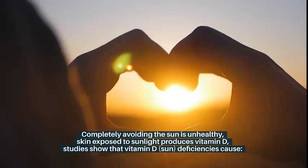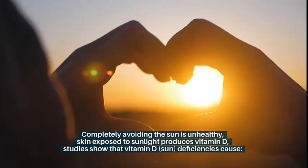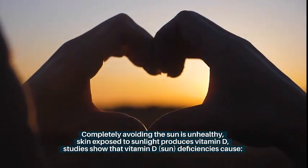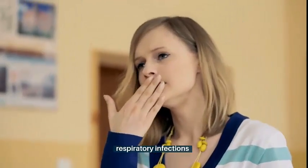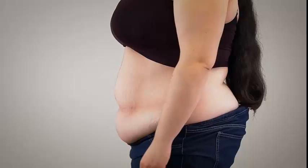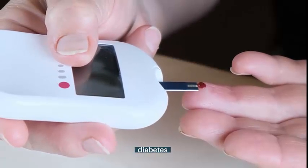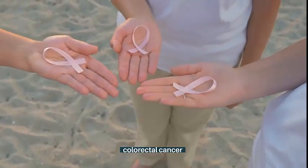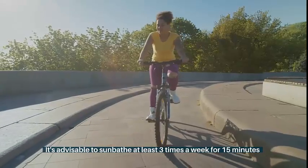Inappropriate exposure to sun rays: completely avoiding the sun is unhealthy. Skin exposed to sunlight produces vitamin D, and studies show that vitamin D deficiencies cause autoimmune diseases, respiratory infections, allergies, cardiovascular problems, obesity, diabetes, and colorectal cancer.